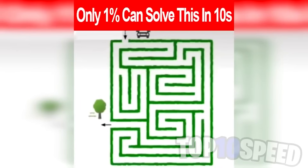Only one percent of people can solve this in 10 seconds. Your goal is to get the car at the top down to the tree in the bottom left. If you can do this in 10 seconds or less, comment down below. Your time starts now.